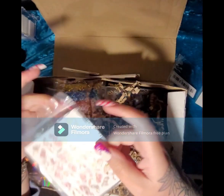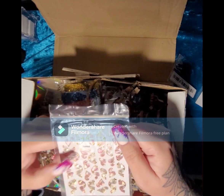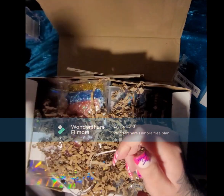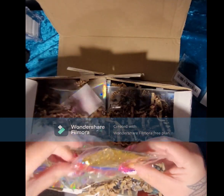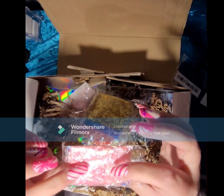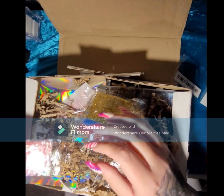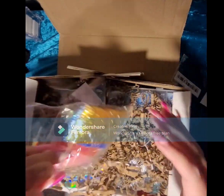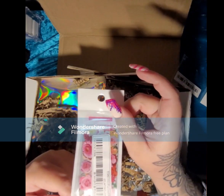We have some ribbon stickers — these are nice, they'd look quite good on a white background I think. We have lots of — I think these are the flakes. I can't remember what they're called but I don't actually have any of these, I can't wait to start using them. And then we have some floral foil.